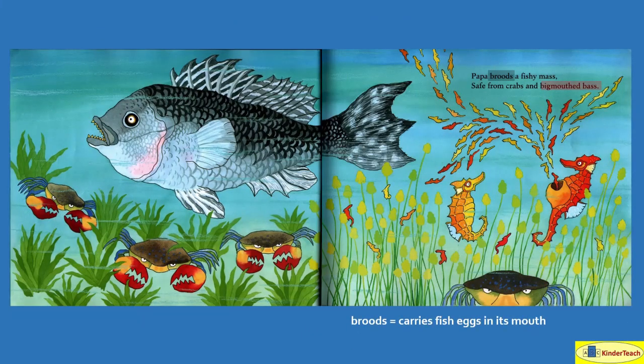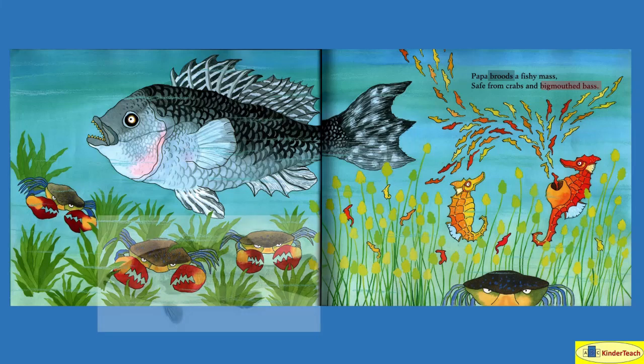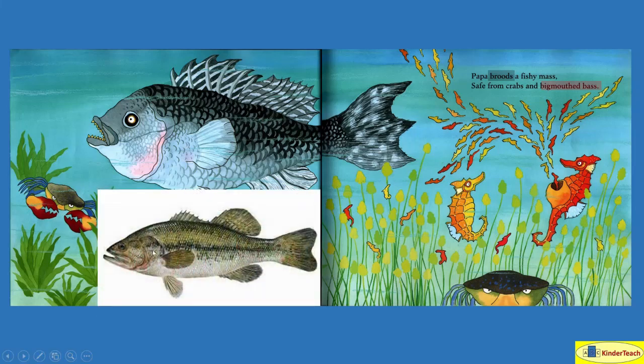Papa broods — carries fish eggs in his mouth, a fishy mass, safe from crabs and big-mouthed bass. And that's what a big-mouthed bass looks like.